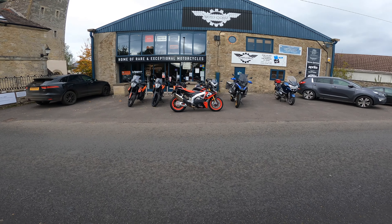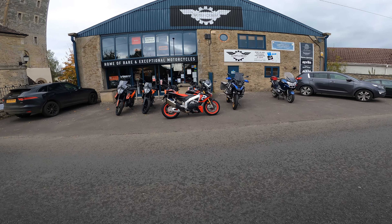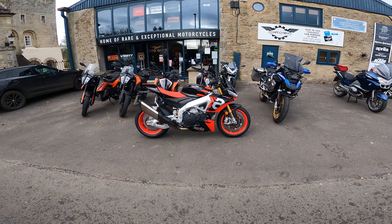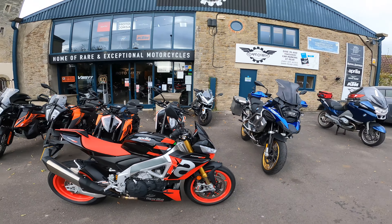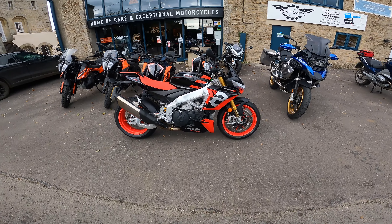Well, there we go ladies and gents - there she is! My 2021 Aprilia Tuono Factory Edition. Let me know in the comment box below what you think - did I make the right choice? I think I did. Just look at her. Once again, big shout out to Motorecourter for sorting this out. I'll definitely be back here for the next bike.